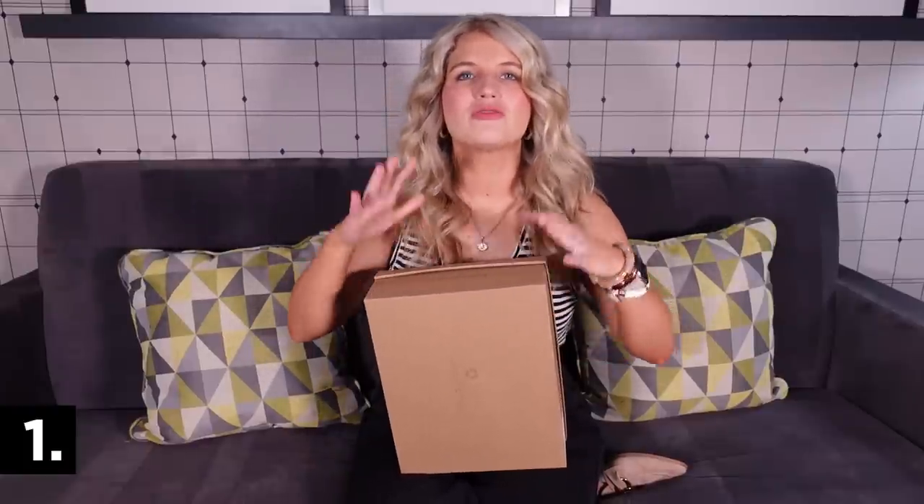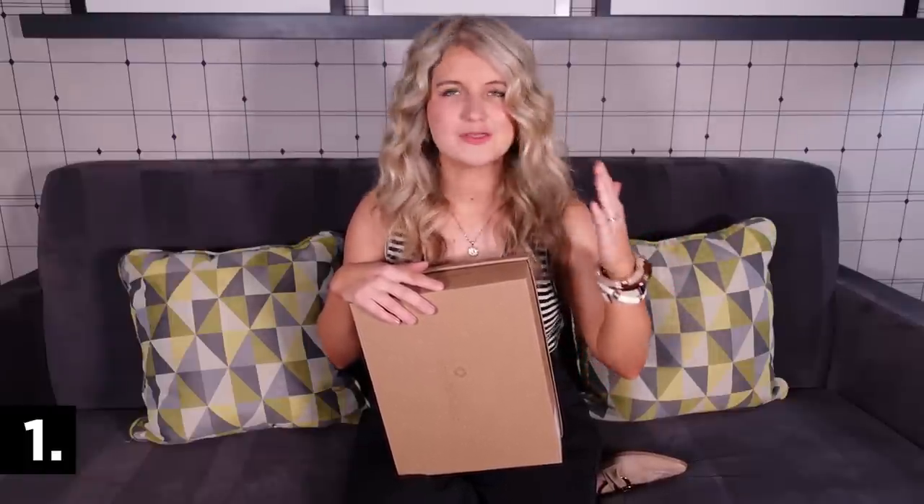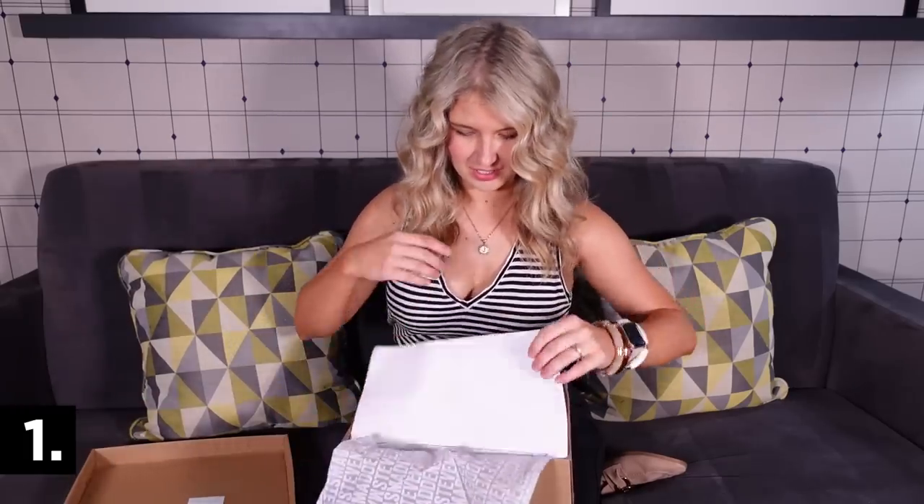First I'm going to go over the shoes, because the Nordstrom sale is always about the shoes to me. If I don't purchase anything else, I always make sure I'm grabbing my fall staple shoes. This is the best time of year to snag them — the selection is amazing, the sale prices are great, and you will not regret spending a little bit more on shoes.